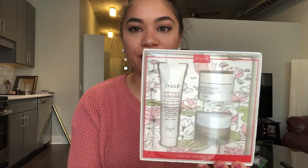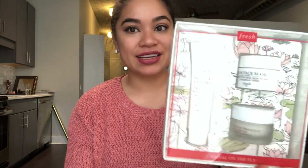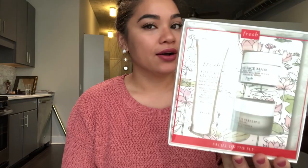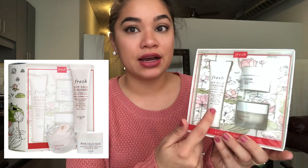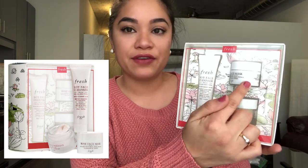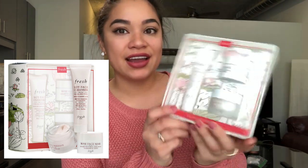Next, my sister got me this facial kit from Sephora and it is so nice. I already used it and I just put it back in the box so it looks good for this haul. It's like a full facial that you can do at home and it's three steps: a soy face cleanser, a rose face mask, and a face cream. First you use the cleanser as a face wash, then you apply the face mask, then take that off and use the face cream.